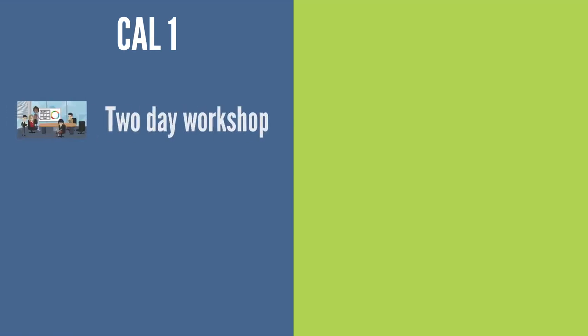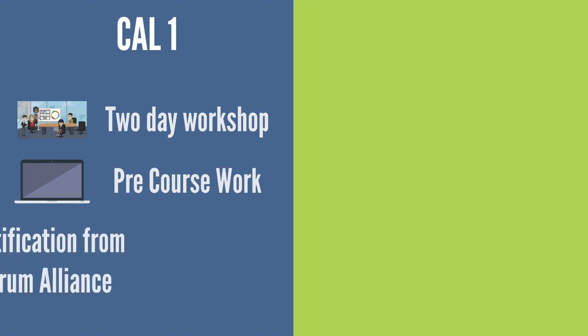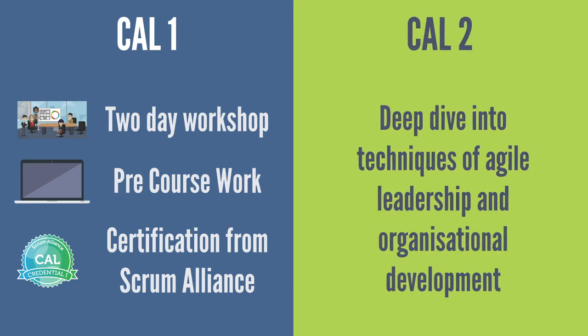The CAL programme is a two-part programme. The first stage, CAL 1, is a two-day workshop with some pre-work to be done in advance. Successful completion will provide you an official credential from Scrum Alliance, the world's leading Scrum certification body, and also the opportunity to progress to CAL 2, which is a more advanced deep dive into the techniques of agile leadership and organisational development.